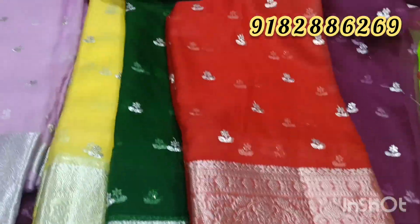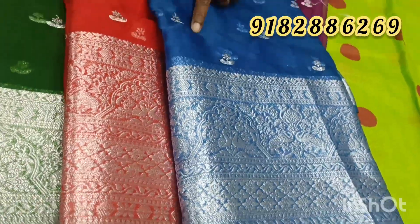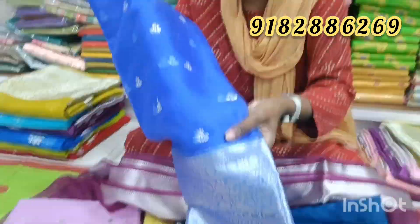Next, we have a beautiful color combination that is very unique. Next, we have a blue color combination. Blue is very special and very unique.